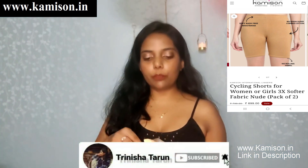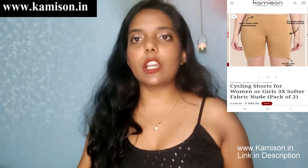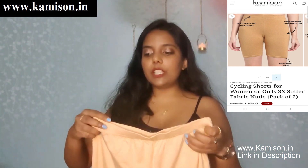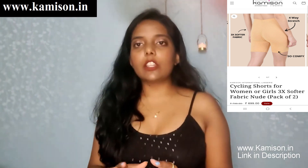I have purchased a pair of two cycling shorts. They were purchased in the skin color. You will also get a black option, so if you want to opt for black, you can opt for black. I am going to talk about the quality and everything. I have purchased a size M, and you can purchase in your size — whatever size is available.